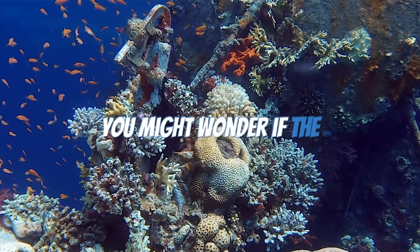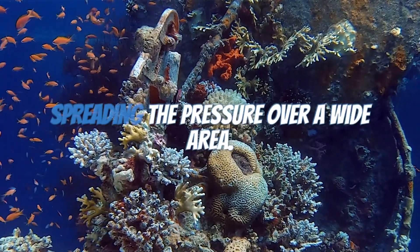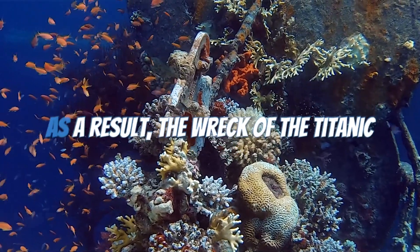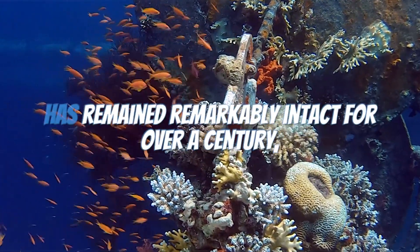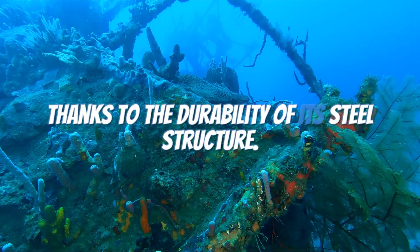You might wonder if the Titanic could implode over time. Well, the ocean floor acts like a cushion, spreading the pressure over a wide area. As a result, the wreck of the Titanic has remained remarkably intact for over a century, thanks to the durability of its steel structure.